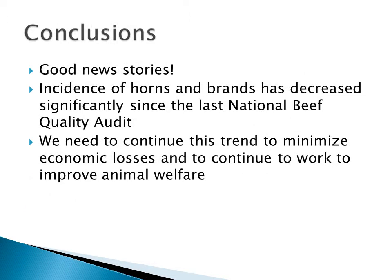In conclusion, these have been both good news stories. Producers have done a great job of reducing the incidence of horns and brands, and we've seen dramatic reductions in both the prevalence of these things since the last national beef quality audit. We want to make sure this trend continues so that we can continue to minimize economic losses and also continue to work to improve animal welfare in our industry.